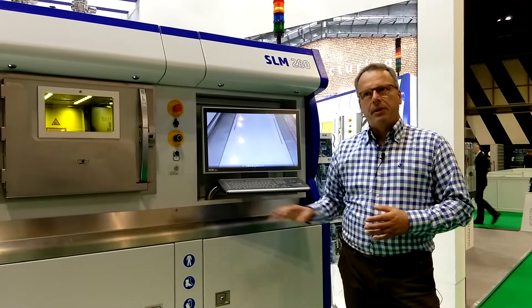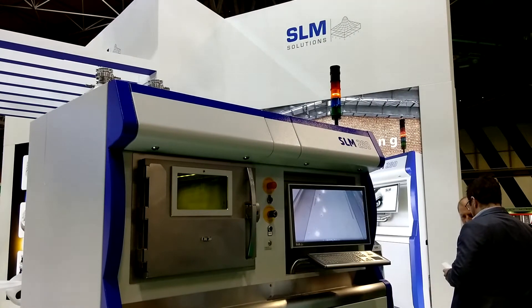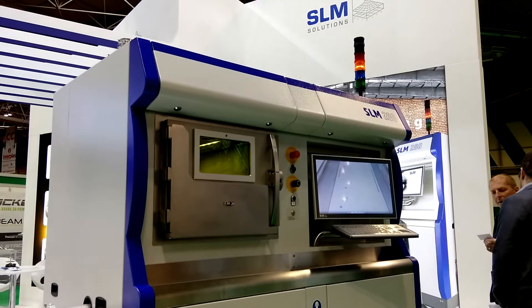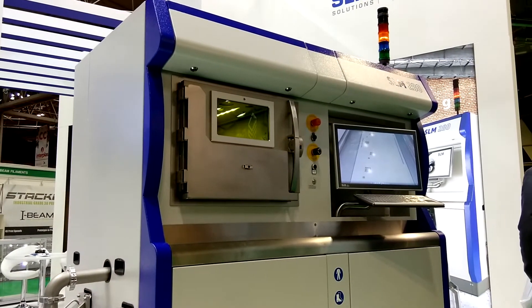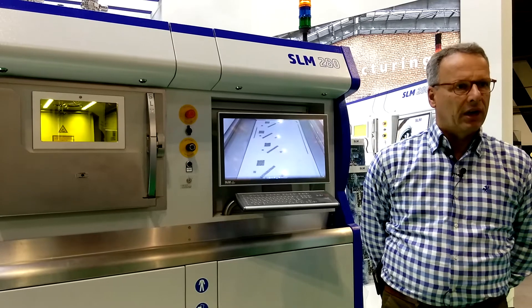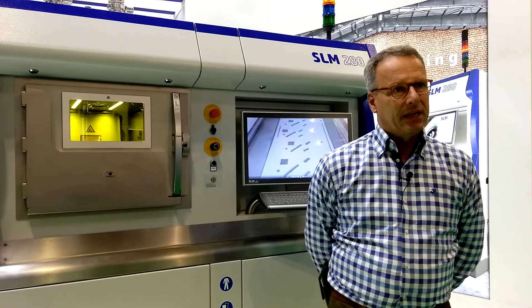We're very happy to present this latest status at the show. Last year at the big Formnext show in Germany, we saw first concepts of ideas for fully automatic production. Throughout this year we've seen a few project announcements from people wanting to build that up. As of today, we do not have a full process chain, ready developed, fully working, autonomous factory or industry with SLM.